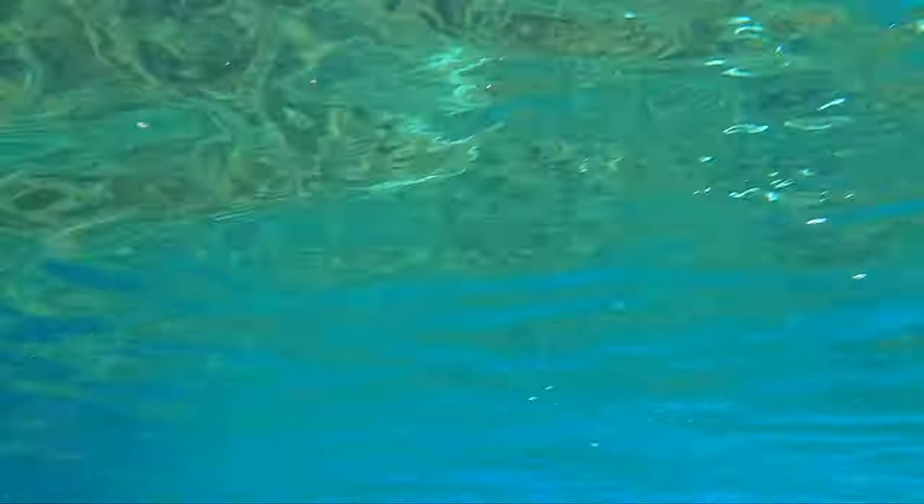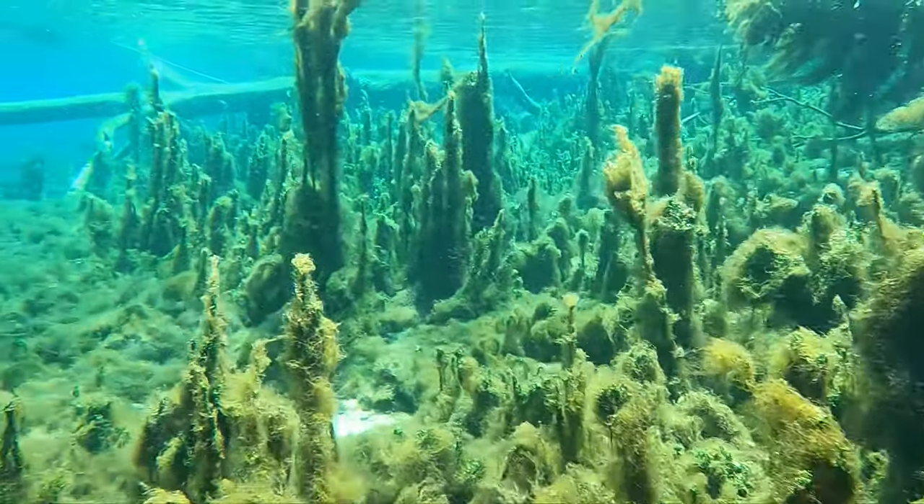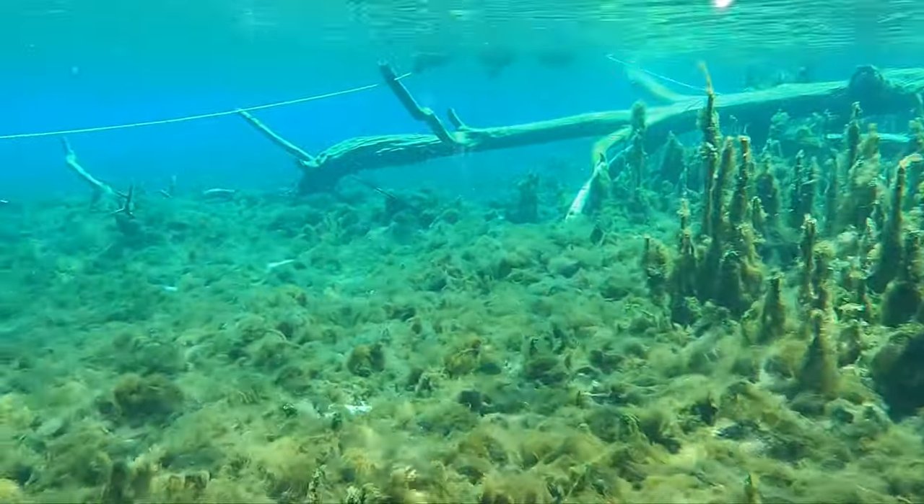At this section of the springs there were really warm patches of water. It felt really good to warm up for a little bit.